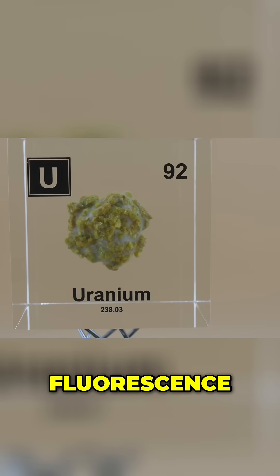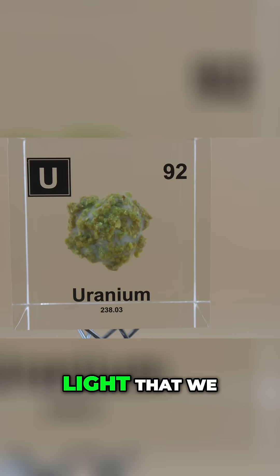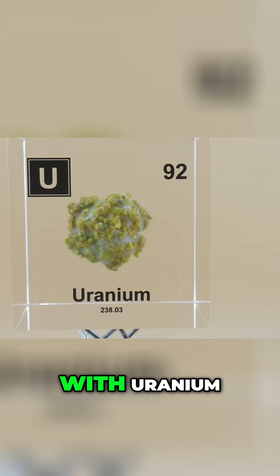Now to show this fluorescence, here I have a UV light that we can shine on the cube with uranium. Look at that — it gives a beautiful glow.